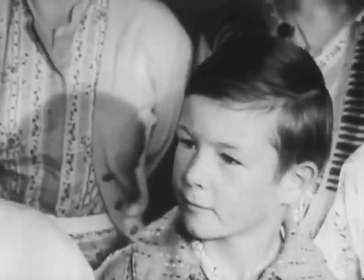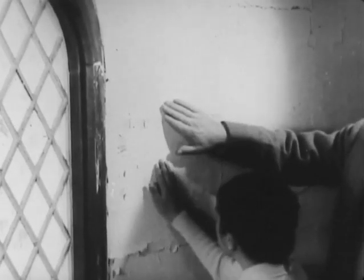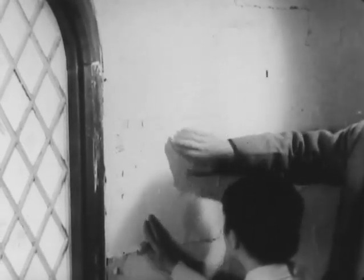Three generations of settlers have worshipped in this church. Nearly a hundred years ago, before Barry's grandparents were born, these earthen walls were hardening in the sun. In a new country, we built the little churches, symbols of the pioneers' faith.